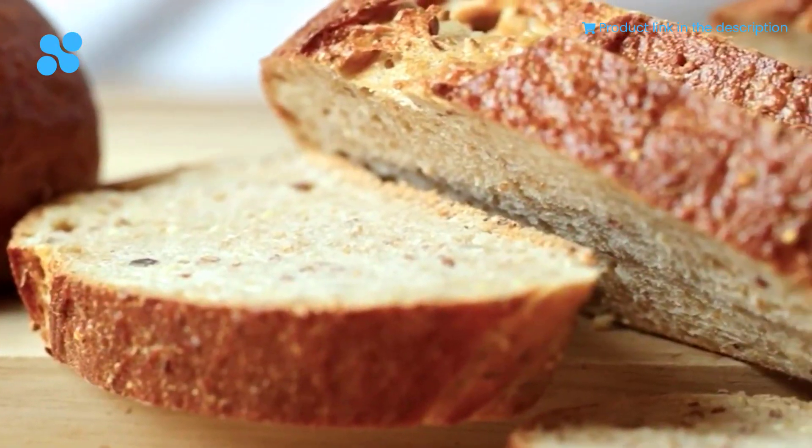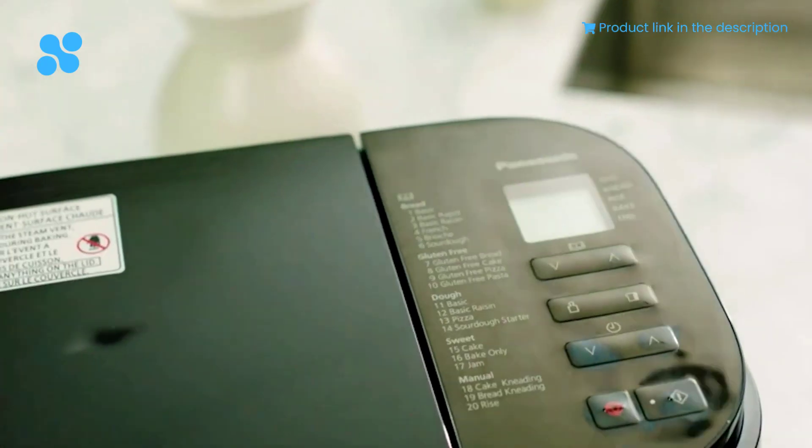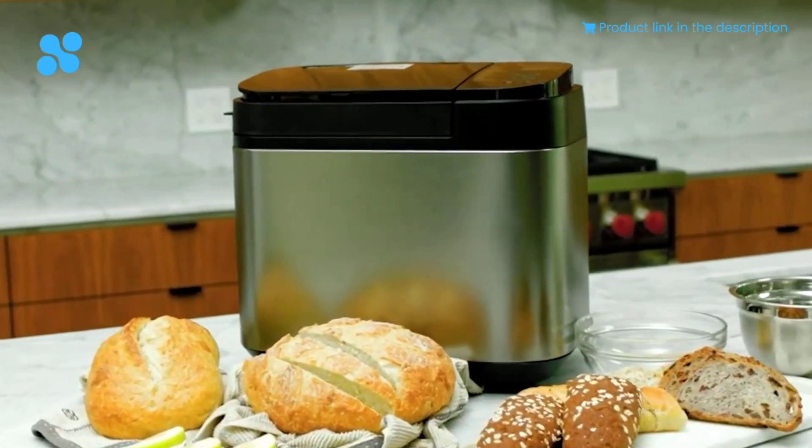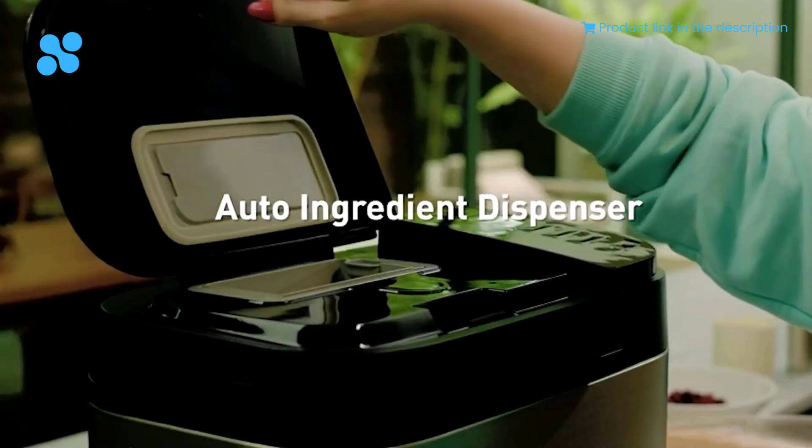For the creative at heart, the manual time setting lets you customize your kneading and fermentation to craft your own recipes. At $299, it's a wise investment in your culinary journey.